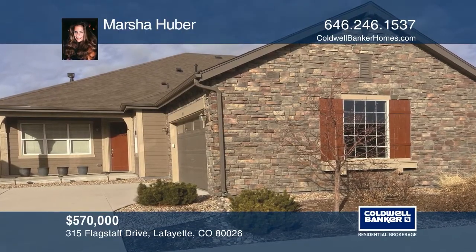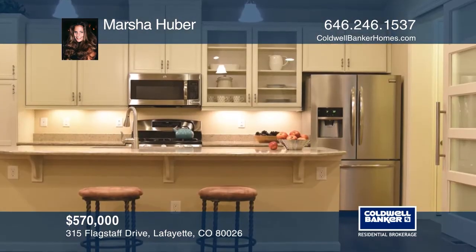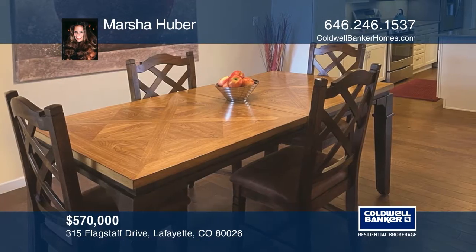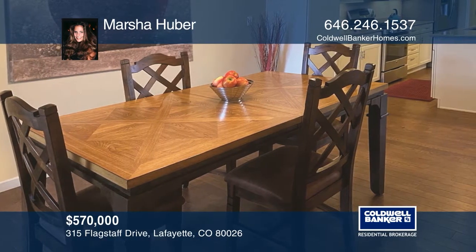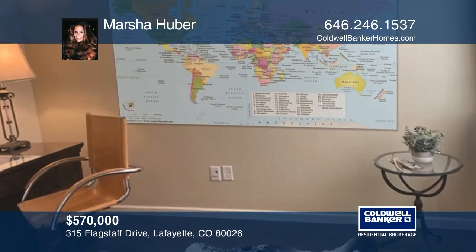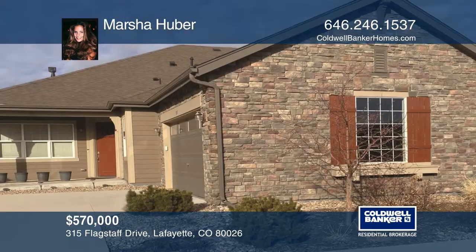This immaculate patio home offers an open floor plan featuring upgraded hardwood floors and an open gourmet kitchen. An upgraded stone wall and a living room glass fireplace. The main floor has two bedrooms and an office. The master bedroom has upgraded ceilings and an attached five-piece master bath. This home is complete with an unfinished basement. Contact Marcia Huber today to learn more.